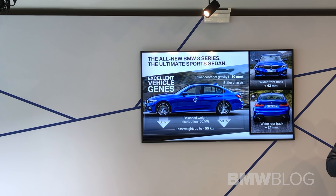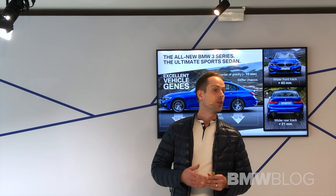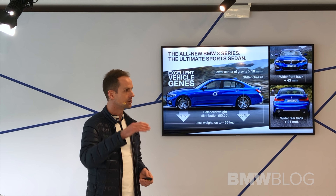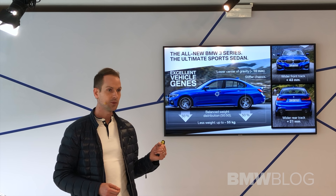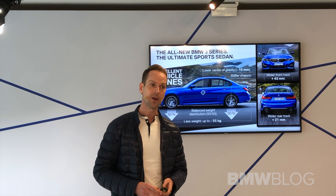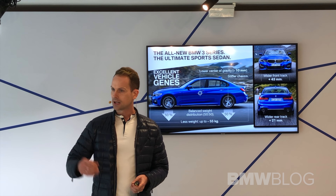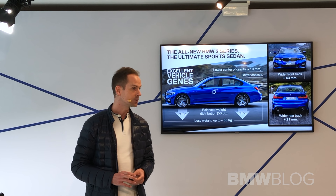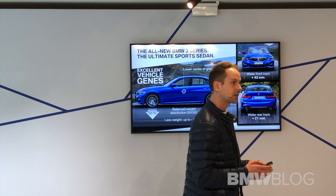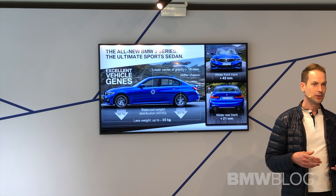Although the car is slightly larger in every dimension — the track width is larger, the wheelbase is larger by 41 millimeters, the car is slightly higher — even though it's bigger in every dimension, it's lighter. The colleagues already mentioned the 55 kilograms, which come out of one single component. The rear differential contributes around 7 kilograms, and other parts now made of aluminum are quite smart and intelligent, contributing to this weight reduction.